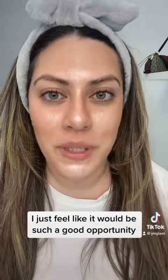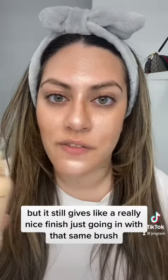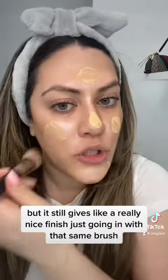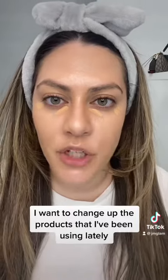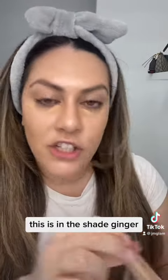I'm really hoping I can get further in the process this year. I just feel like it would be such a good opportunity, especially since I've been trying to grow my content. I'm going in with my Tried and True Face and Body by MAC — very sheer foundation, but it still gives a really nice finish. I'm just pressing that right into my skin with the same brush. I want to change up the products I've been using lately, so I'm going in with this concealer by NARS, in the shade Ginger.